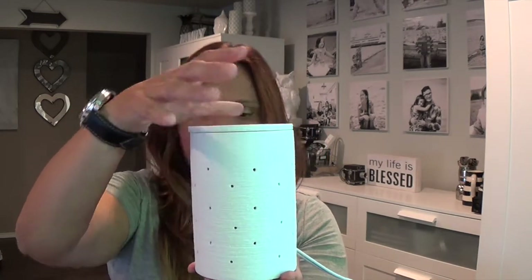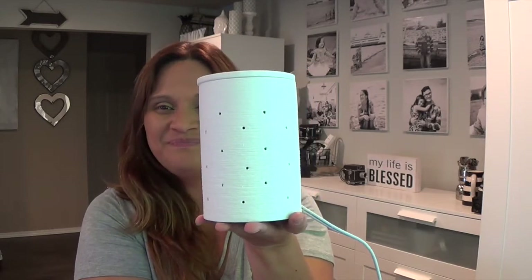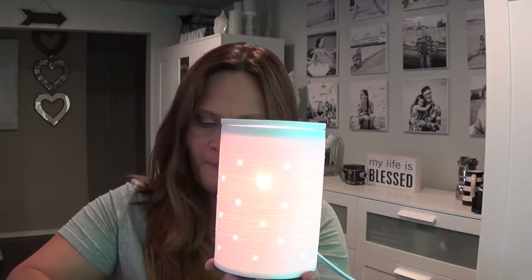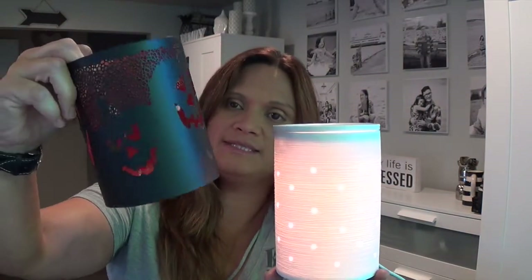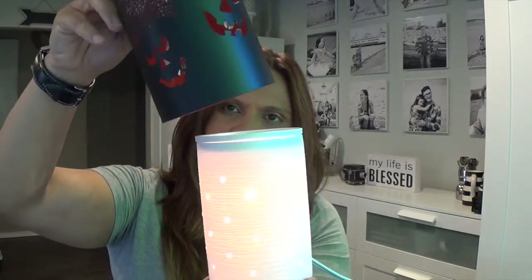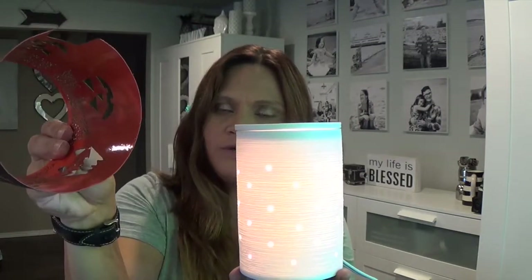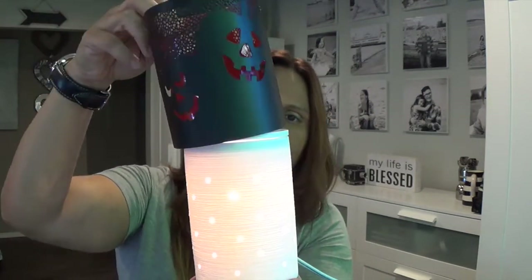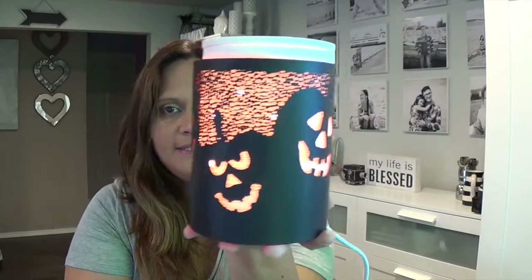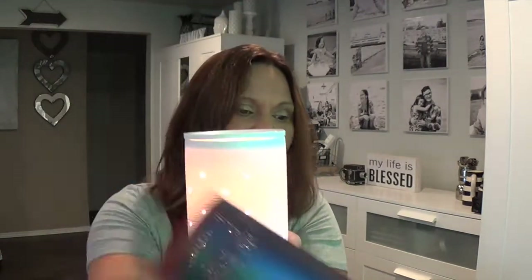There are only two warmers you can use the wrap with. Here is the lid for the Etch Core. The wrap I currently have is a pumpkin one — it's orange just like Jack on the inside. It goes over the Etch Core and gives a nice orange glow all the way around. Now I'm going to take my pumpkin wrap off and put on the Give Thanks wrap.